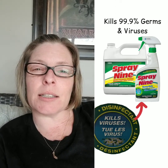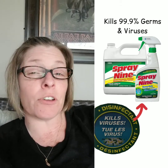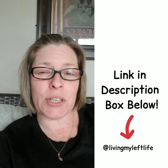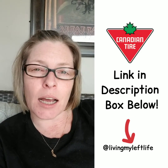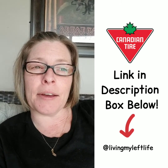Spray Nine kills viruses and it's 99.9%, the exact same as Lysol for disinfectant purposes. I'm going to be posting a link for that. I found mine — I got some today at Canadian Tire. I'll post a link, because right now good luck finding the Lysol, but the next best thing in my opinion is Spray Nine.